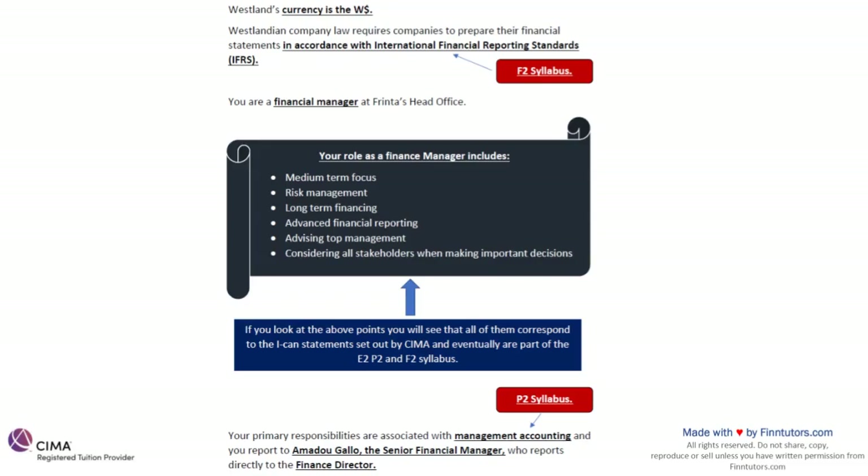The exam is an amalgamation of the learnings from E2, P2 and F2 combined with the pre-seen knowledge, then writing an informative answer. It's three pillars: to do well on this exam you need good syllabus knowledge, good pre-seen knowledge, and the ability to write informative answers. The role of a finance manager covers aspects of E2, P2 and F2, and once we move to our blueprint and ICANN statement explanations you'll see that pretty much everything is covered.